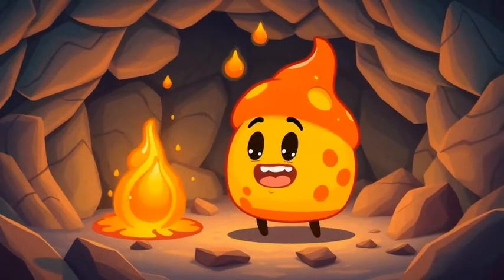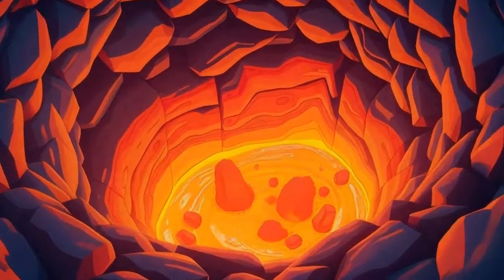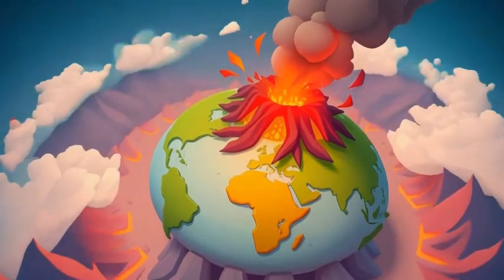Volcanoes erupt because of heat, pressure, and fizzy gases deep underground. Today, we'll follow Magma Mike, a tiny drop of magma, on his hot fiery adventure from the center of the earth to a volcanic eruption.